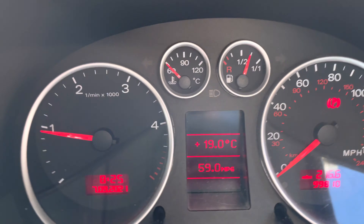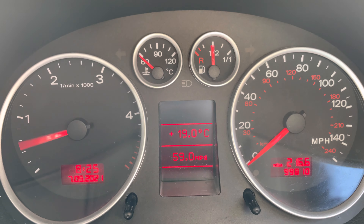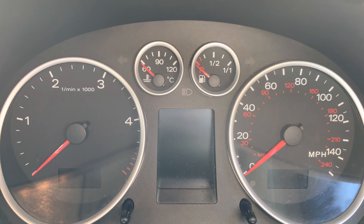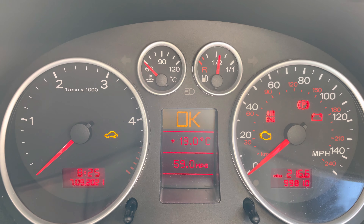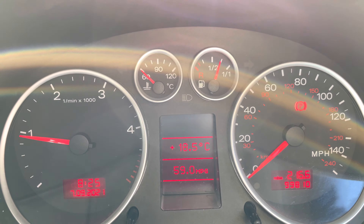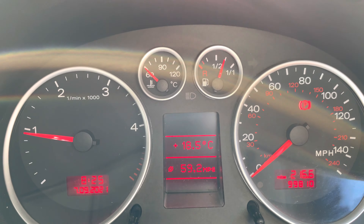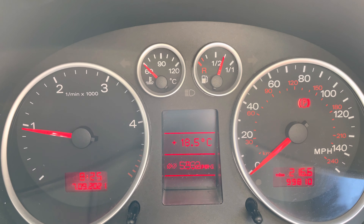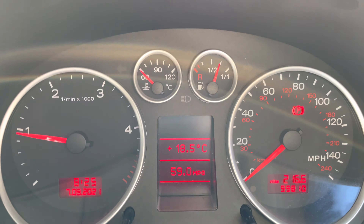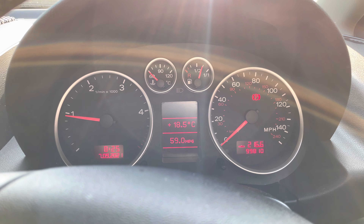The fuel gauge is working as well — yesterday it was stuck on full. Okay, turning the key out and trying again. Instantly starts — bingo! Average fuel economy is showing 59 MPG. The Tesco diesel has taken a toll — it's normally about 62 MPG average. Job done, I hope.